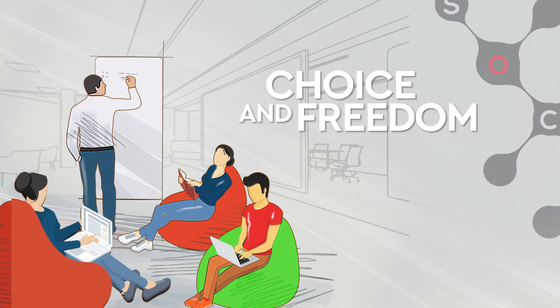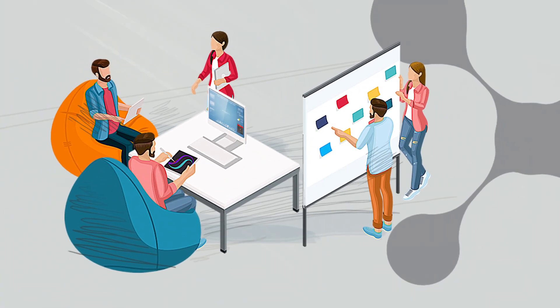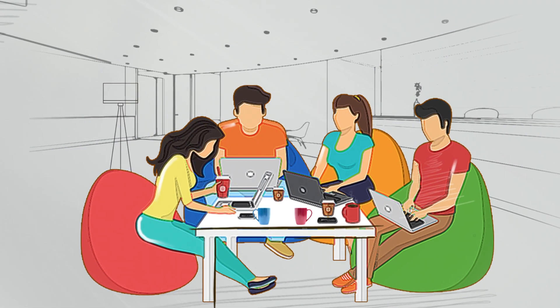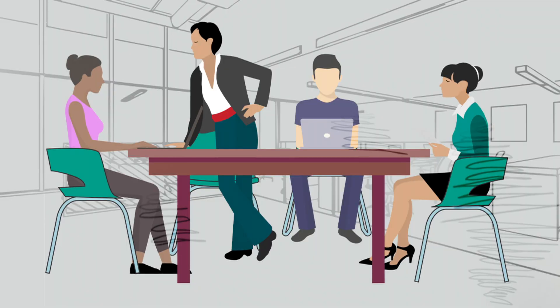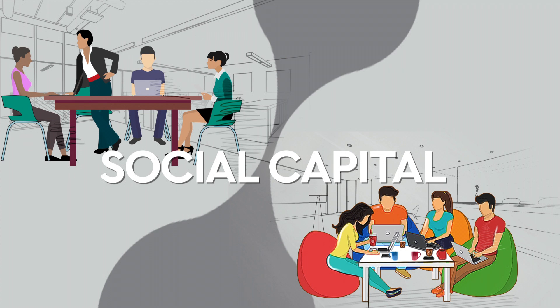Social Office is an attempt to give office workers the choice and freedom of choosing where to work from and how to work. Social Office will enable organisations to leverage the power of informal and formal employee networks and build social capital.